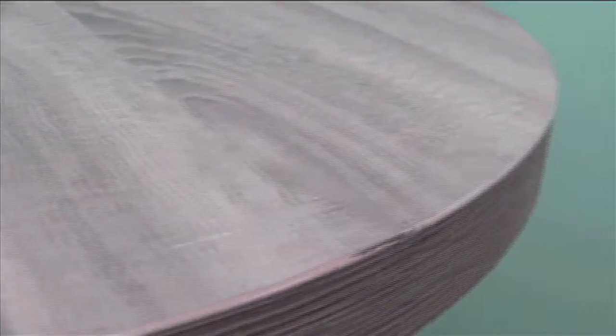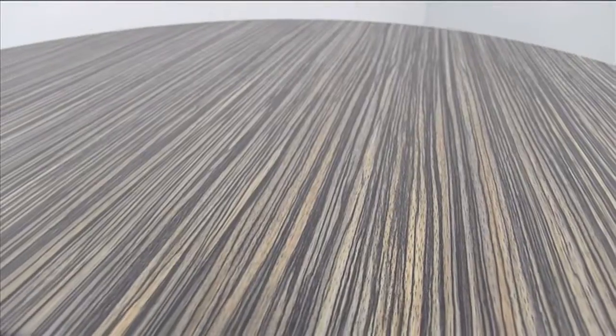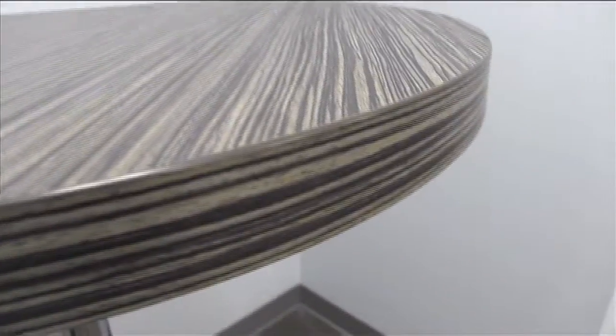Midtown features thick laminate over a lightweight honeycomb core. From ancient Greece to the aerospace industry, honeycomb structures have been used for lightweight strength.